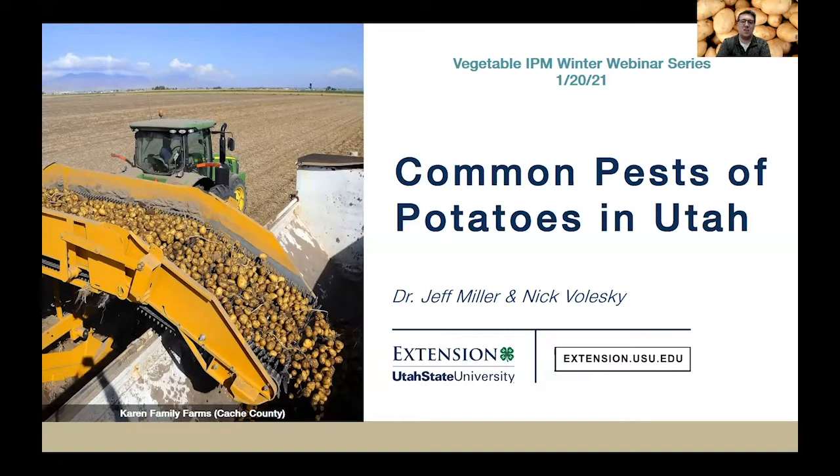If you have requested a pesticide use CEU, there will be questions at the end of this webinar for you to answer and submit to the Utah Department of Ag and Food for your certificate, and I'll explain more about that at the end.